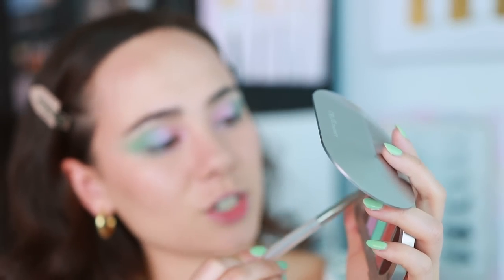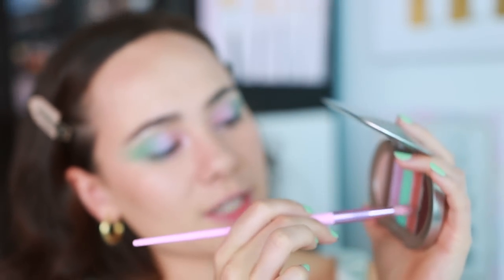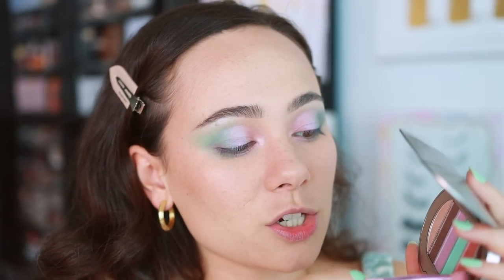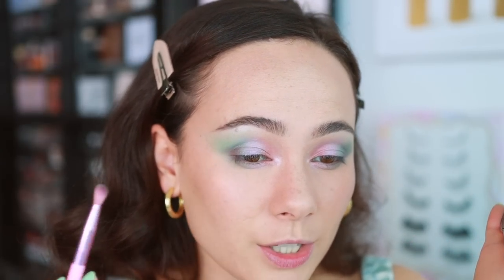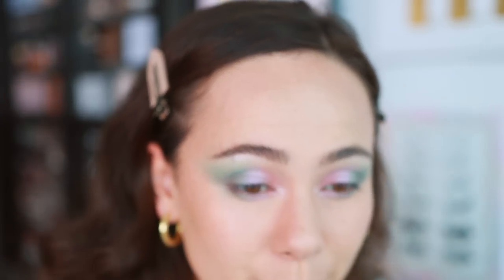I'm taking the lighter champagne shade and putting that on the inner corner and right underneath the brow bone. This is where I would have stopped — this is where you should stop if creating this look, like an ice cream kind of look. Just to even things out, I took the dark burgundy shade as an outer corner color. But if I were to do this again, I'd do a navy instead, because this doesn't really look good as the definer. It looks a little dirty mixed in with the blue.